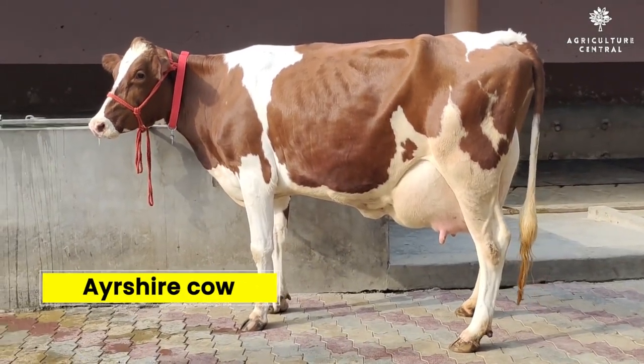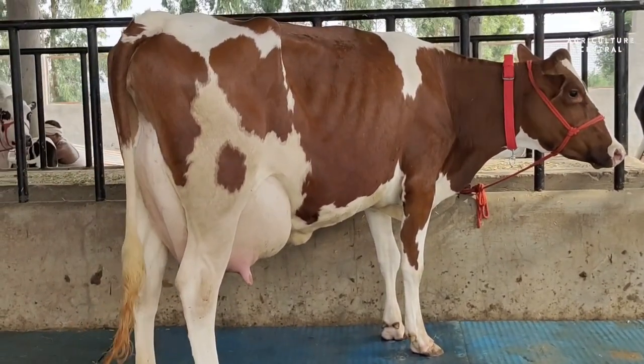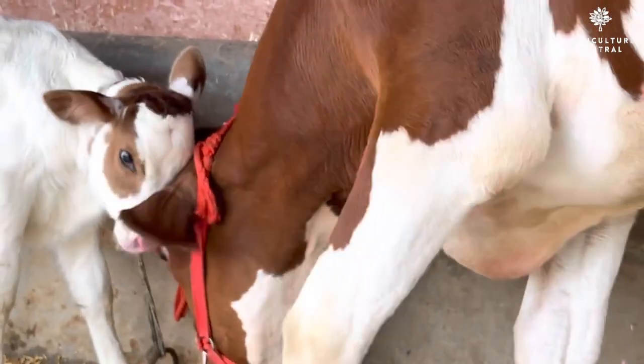Number 8 on our list is the Ayrshire Cow. This breed is known for its strong resistance to disease and its ability to adapt to different environments.